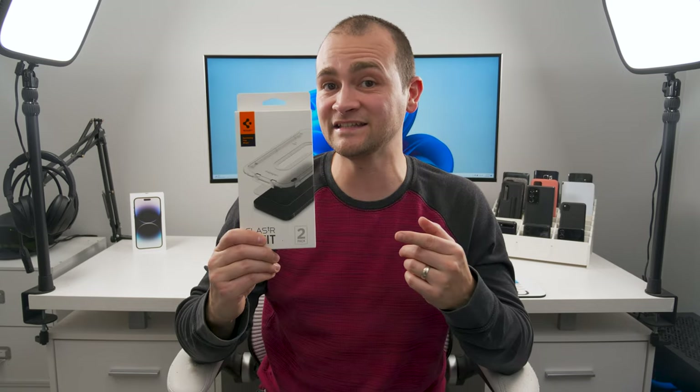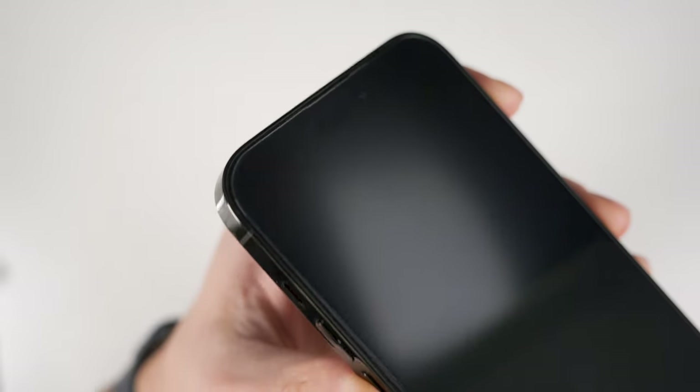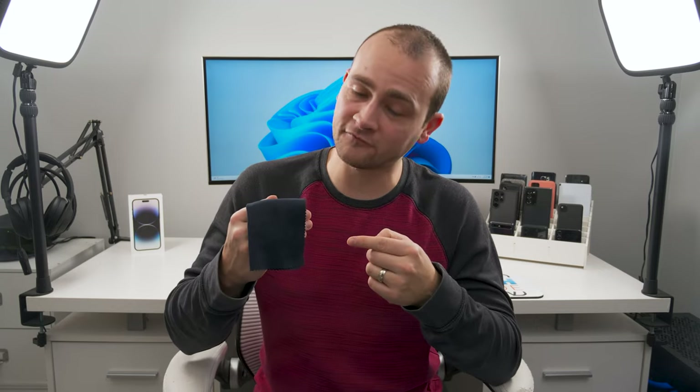If you want a great glass screen protector that's easy to apply, check out the Spigen EasyFit screen protector. It comes with an alignment tray to guarantee proper alignment and you get edge-to-edge coverage. And speaking of screens, if you're looking for a great microfiber cleaning cloth, I've been using the Magic Fiber cleaning cloths for a couple of years now and they work great.